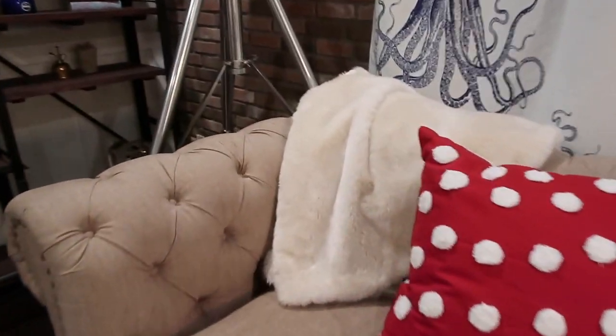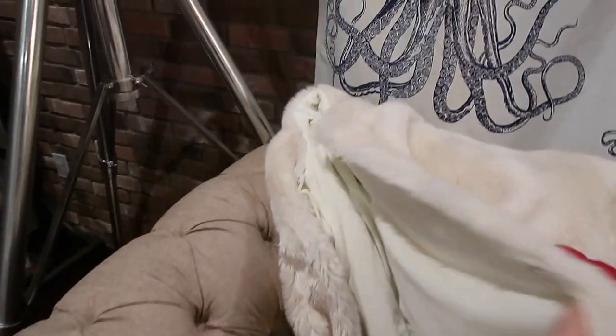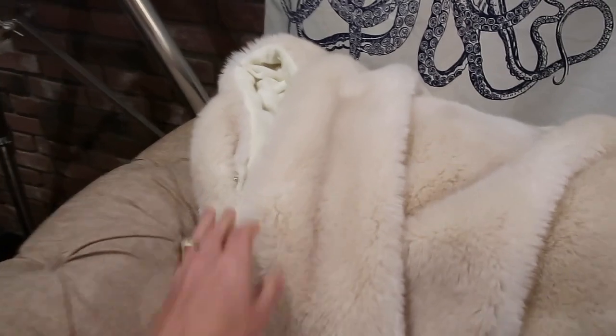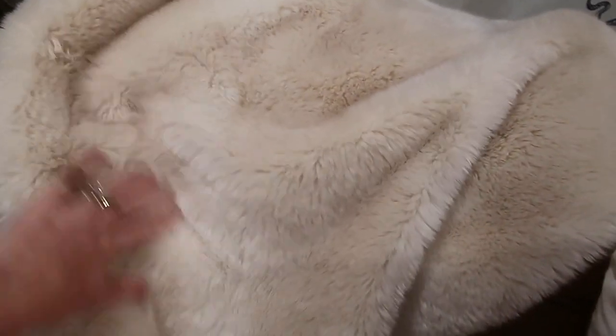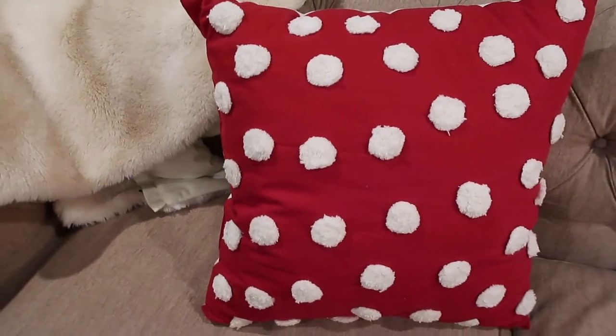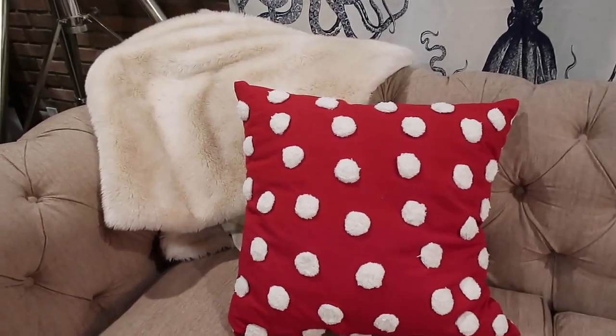I wanted to show an update on the tree skirt. Since it said do not wash on it and we threw it in the washer, it turned out perfectly. I brushed it with a comb and it's not as soft as it originally was but it turned out pretty great. And how cute is this pillow? My friend Bonnie got it for me — I'm going to put it in our bedroom. So that's a wrap on our update with Zeke.